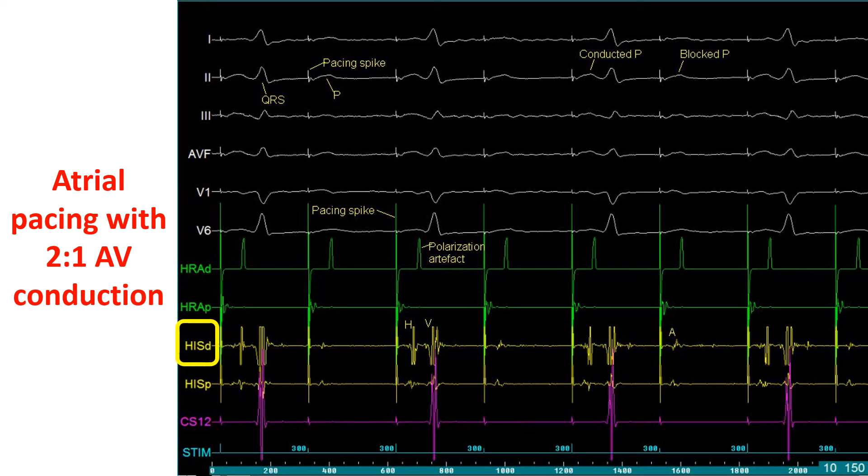The HISD (distal His bundle electrode) shows a good triphasic His bundle potential H, and a ventricular signal of lower amplitude than in CS12. The CS12 (distal pair of coronary sinus electrodes) channel shows a small pacing signal and a high amplitude ventricular signal. The electrodes in the coronary sinus are usually numbered from distal to proximal — CS12 to CS910 in the case of a decapolar electrode. The stim channel depicts the intervals at which pacing stimuli are delivered without recording any intracardiac signals.